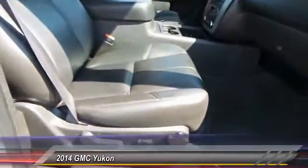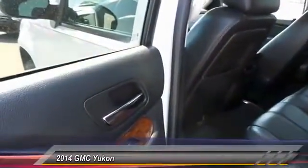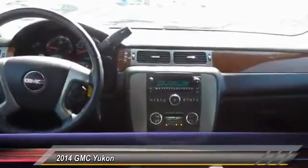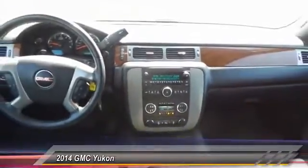Here are some of this vehicle's great options: running boards, heated seats, keyless entry, backup camera, traction control, automatic stability control, auto dimming rear view mirror, center armrest, climate control, and trip odometer.